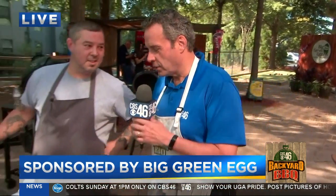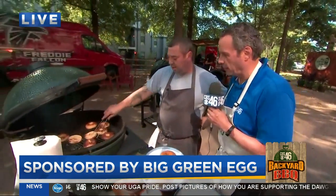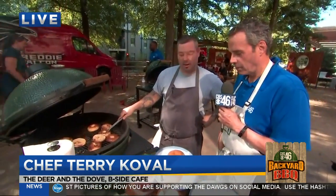We've got Terry Cobalt here. Terry, just tell us about your places and what you have right here on The Big Green Egg. So we've got the B-side at the Deer and the Dove in Decatur Square right there on Sycamore Church.